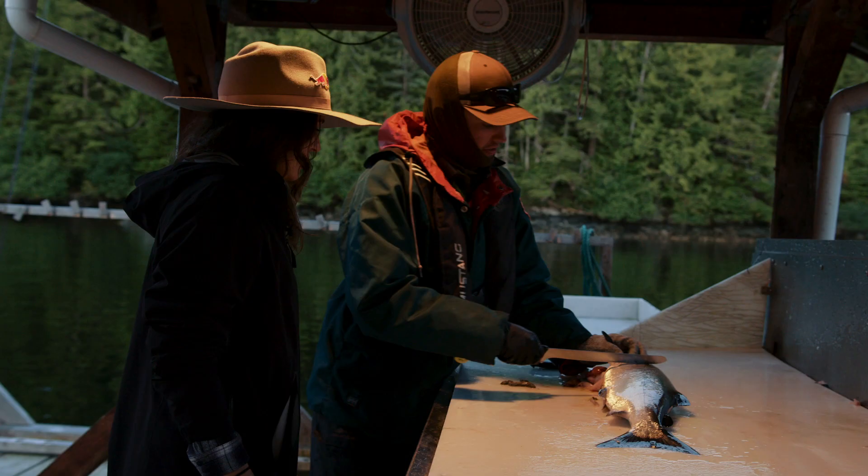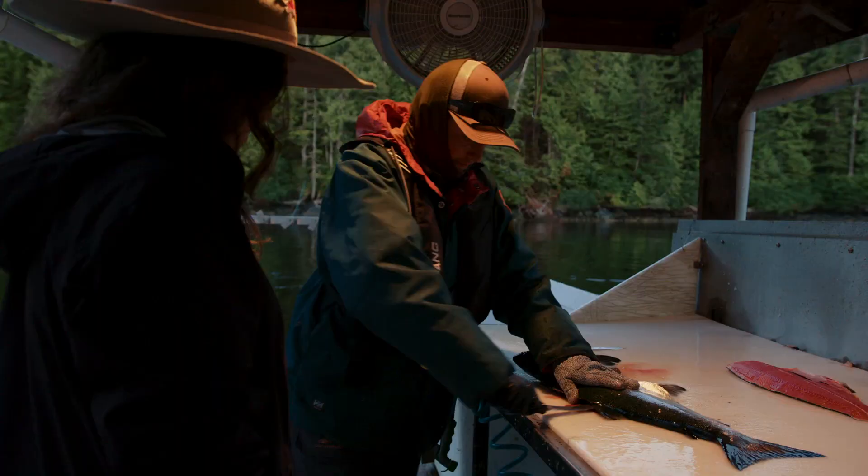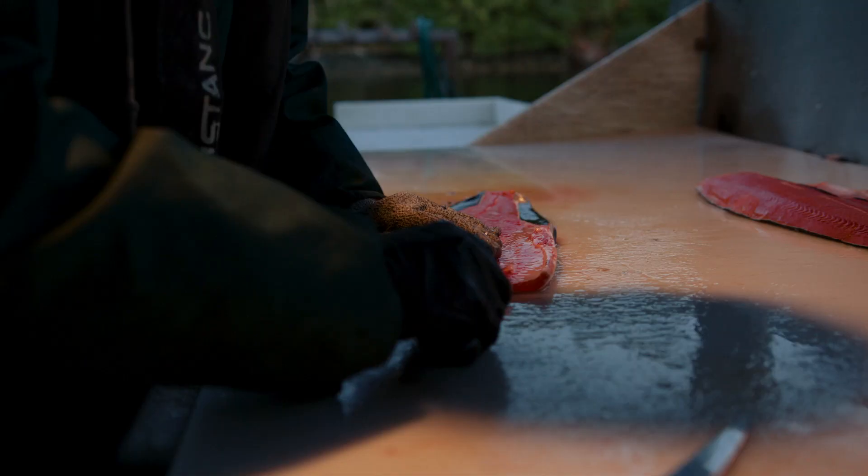It just blew my mind that we can pick fish like that out of the water. I'm super grateful for their meat too, because it's just a beautiful fish.